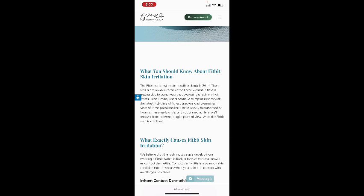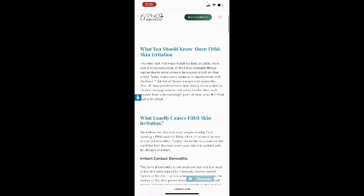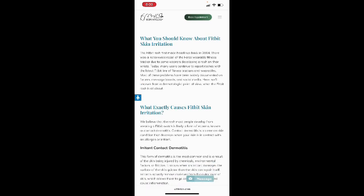A Fitbit rash first made headlines back in 2014, when there was a nationwide recall of a wearable fitness tracker due to some wearers developing a rash on their wrists. Today many users continue to report rashes with the latest Fitbit line of fitness trackers and wearables. Most of these problems have been widely documented on forums, message boards, and social media.